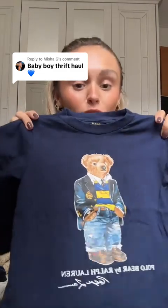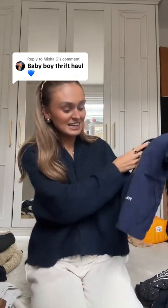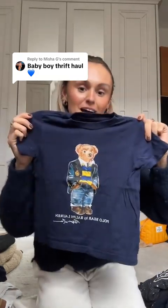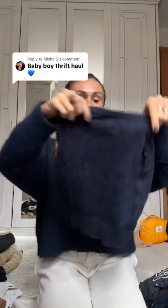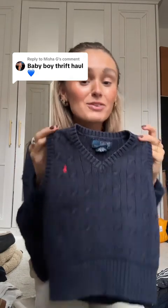I definitely went to town on the Ralph Lauren pieces. My boyfriend actually used to have this top, which is so funny, and now I've got one for Oakley — it's just the teddy bear Ralph Lauren top and it is a twelve out of ten, it's so cute. I know his mom is gonna absolutely die over it. I also got this tiny little navy vest — have you ever seen anything so freaking cute? I'm obsessed with it.